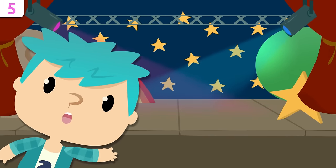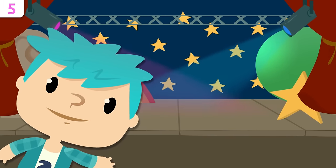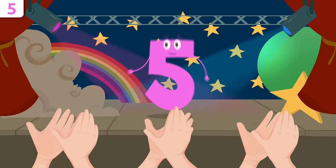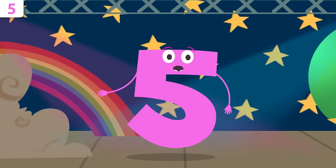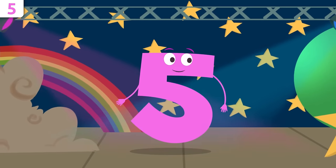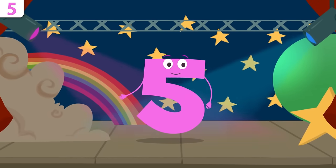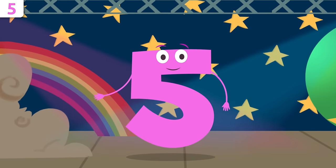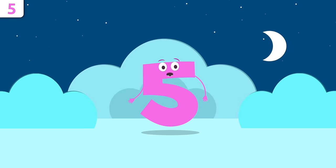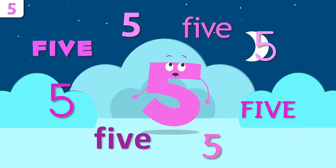Hello! How are you doing, friends of numbers? I'm going to introduce you to number five. Hey, how's it going? I'm number five and I'm going to tell you a little bit about myself. Are you ready? We'll be singing a song at the end — would you like to stay? Let's start by saying my name — repeat after me: five!